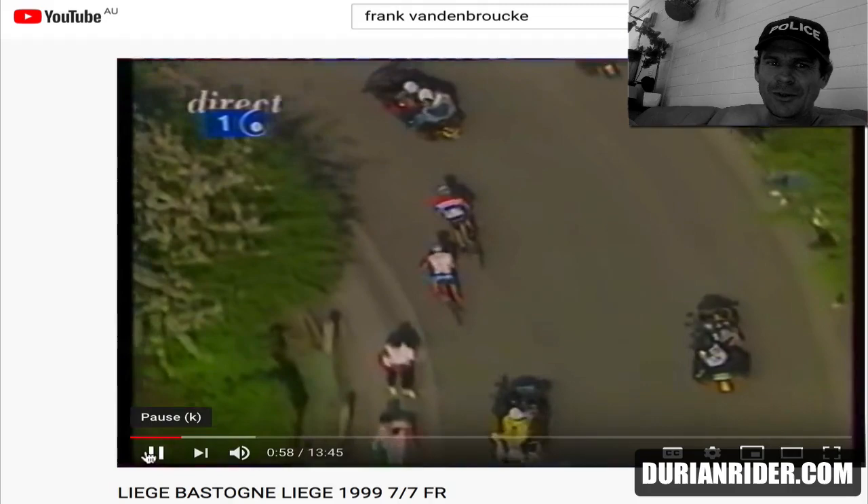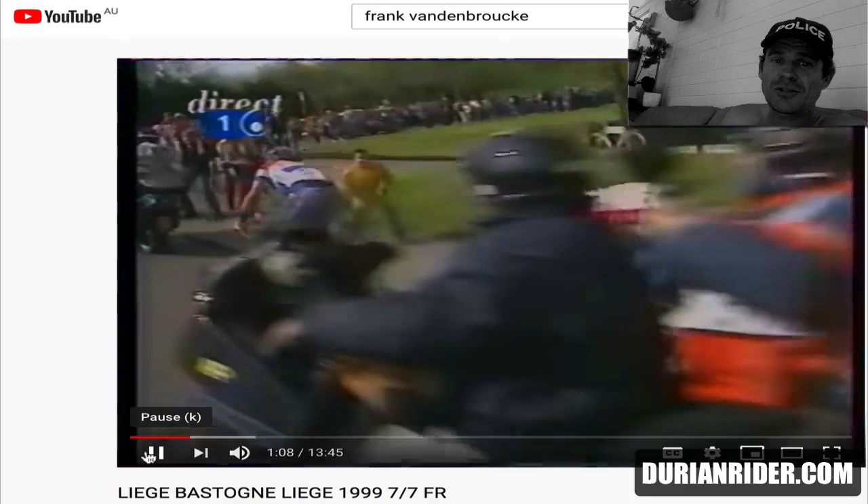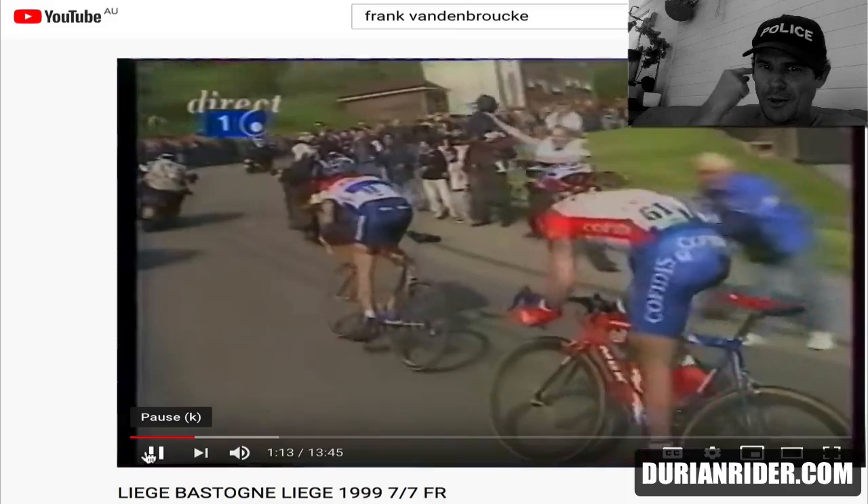So this is classic stuff. I've got Frankie Vandenbroecke just shadowing Michael Boogerd, who was the Dutch champion at the time. So this is Dutch versus Belgian.